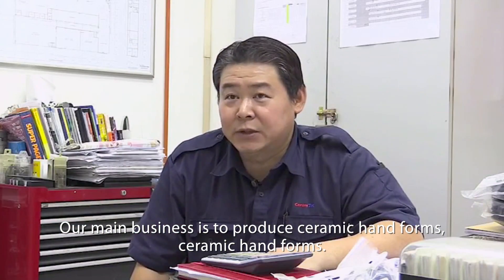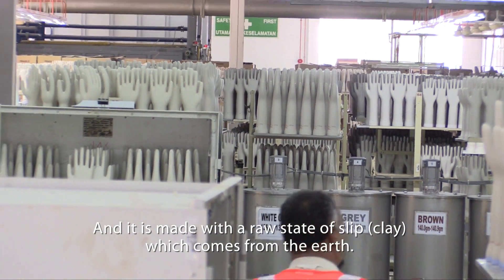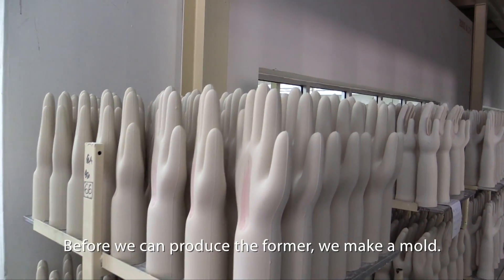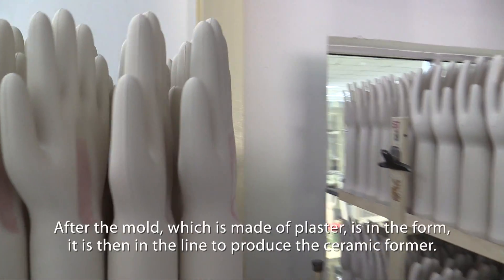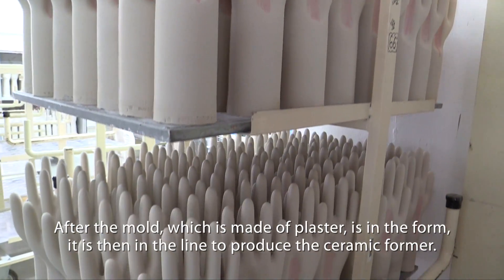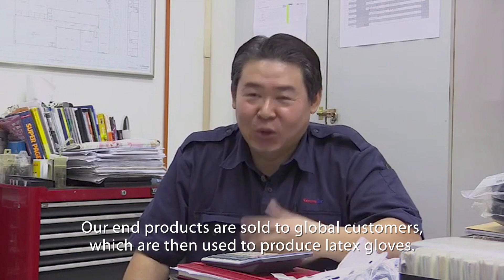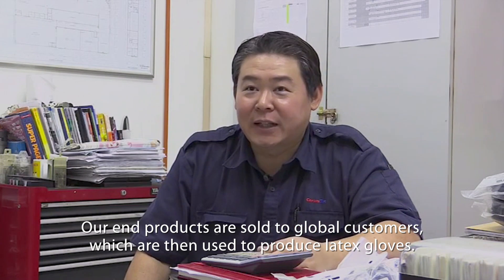Our main business is to produce a hand former — a ceramic hand former. It is made by Royal Sage of Sleep, which comes from the earth. Before we can produce the former, we need to make a mould. The mould is made of plaster, and then it goes on the line to produce the ceramic former. Our end products are sold to global customers to produce latex gloves.